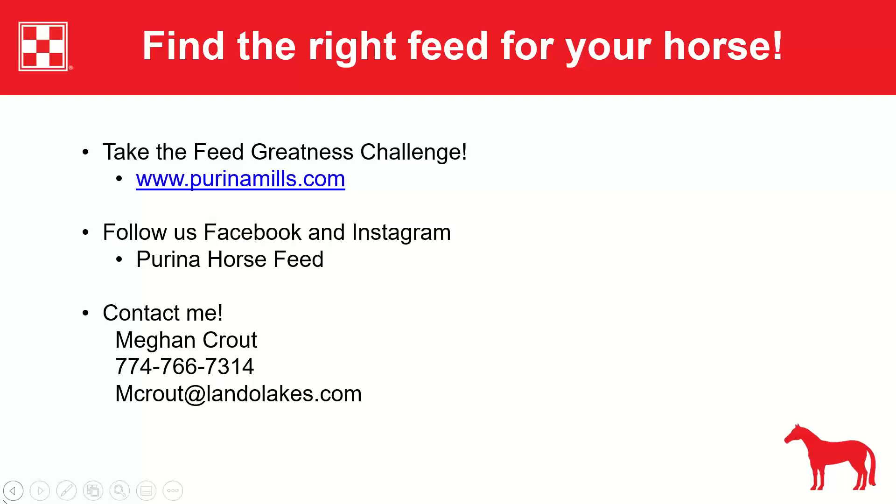Additional resources: visit the Purina Mills website to take the Feed Greatness Challenge and receive two buy-one-get-one coupons. Follow Purina on Facebook and Instagram for new product announcements — a Checkerboard Chat webinar is scheduled for April 5th on their Facebook page. Megan shares her phone number and email, welcoming farm visits and any nutrition questions.